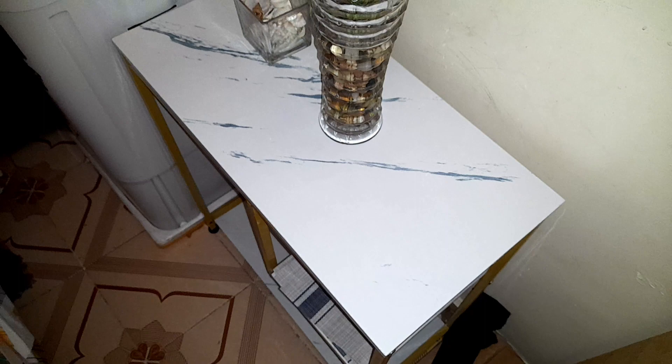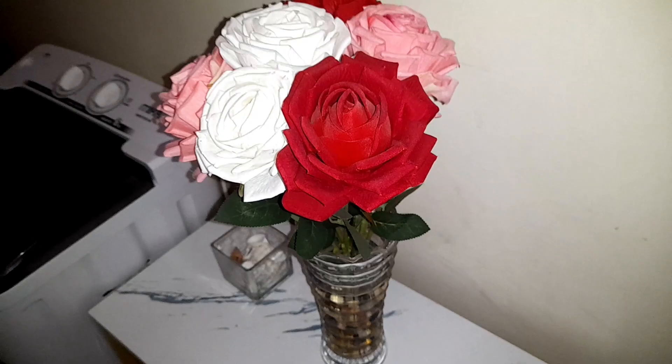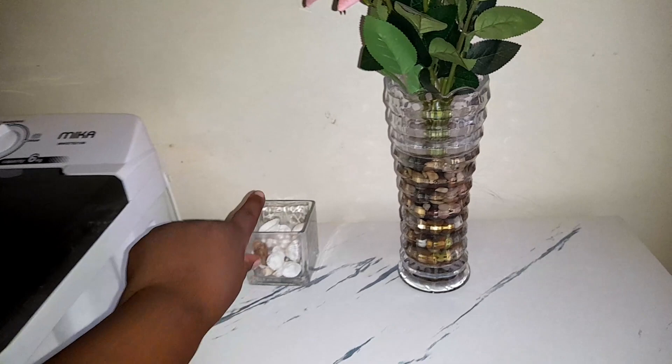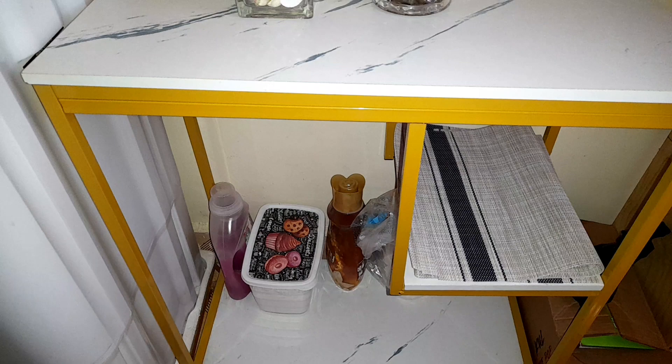So from this entrance, the first thing you meet is our console table. On our console table we have those roses, we have some shell here that I need to do something about. Under our console table we have our washing machine things — detergents and our table mats.